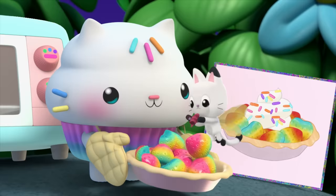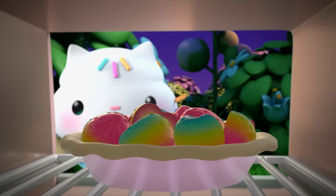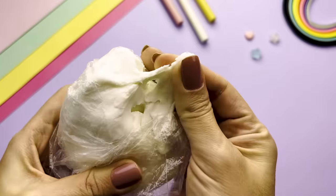To be kind, Gabby, Pandy, and Cakey make a fairy berry pie in case their friend is hungry when they arrive. I'm going to whip up a fairy berry pie for my fairy fly house.